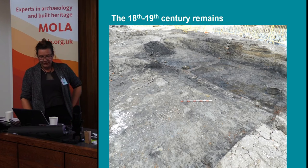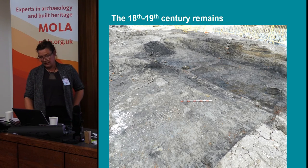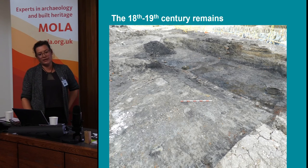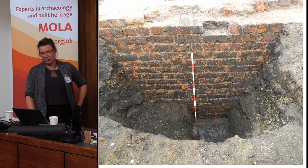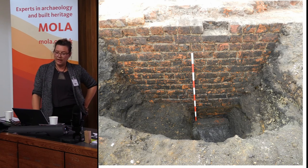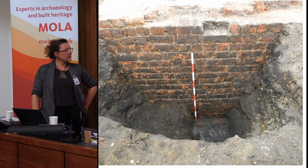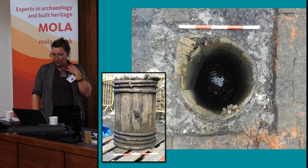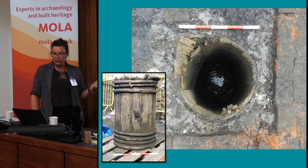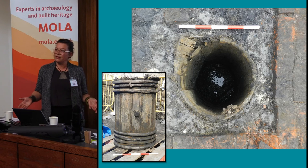Now I'll briefly mention the later structures. We had a series of cellars on site dating to probably the early 18th century - they were probably up to one meter standing and backfilled with a lot of slag material and ash, so that might give us an indication of what they were originally used for. Also interesting, within the base and floor of these cellars, we found two barrels, probably dating to the early 19th century. They were let into the ground and probably used as a soakaway to keep the cellars dry.